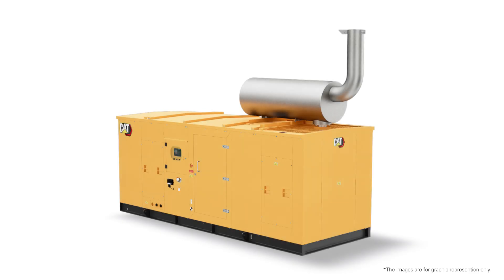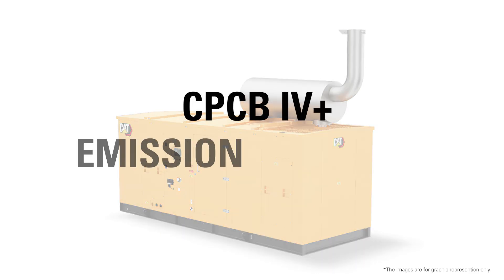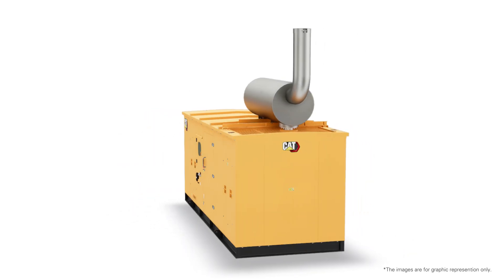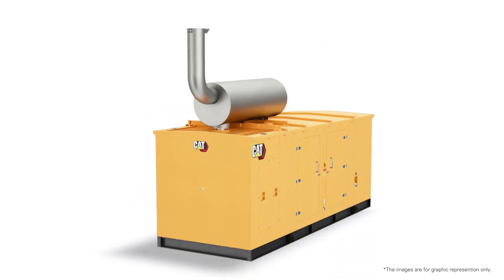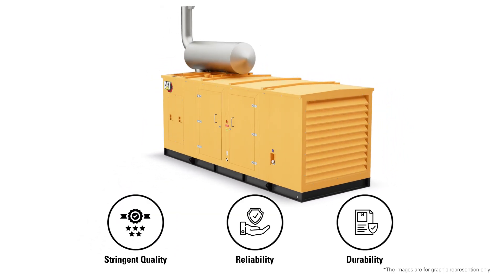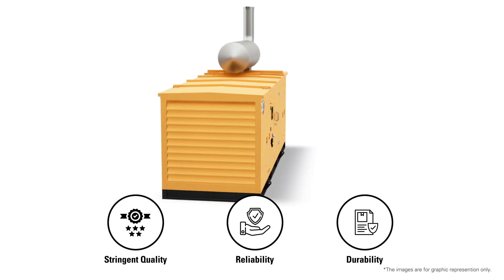Caterpillar Diesel Generator Set is designed to meet India's CPCB 4 Plus emission standard. Every CAT generator set is built, inspected and tested to Caterpillar's stringent quality, reliability and durability standards to provide reliable power when needed.